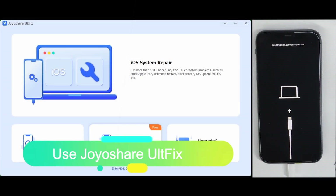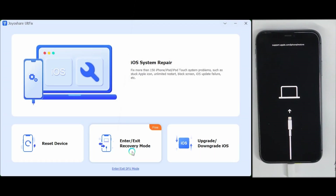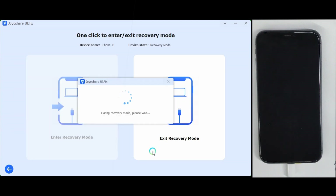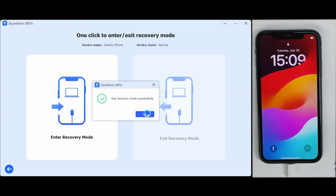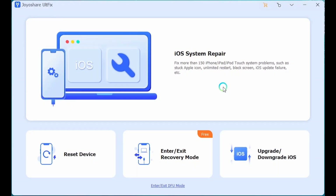Use Joyashare ULTFix. You can first try using the exit recovery mode function. This function is free — one click can solve the problem. If it doesn't work, then try iOS system repair.